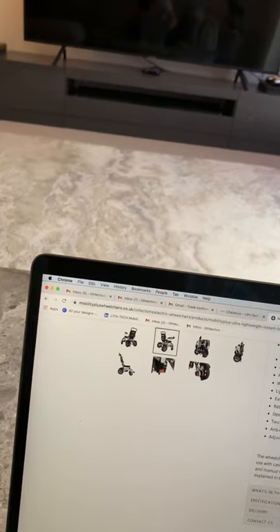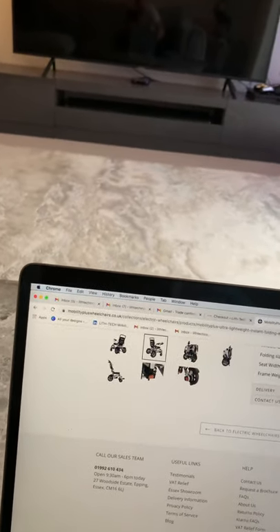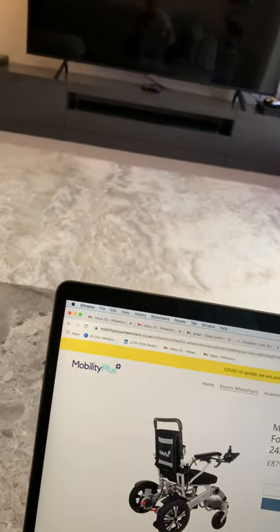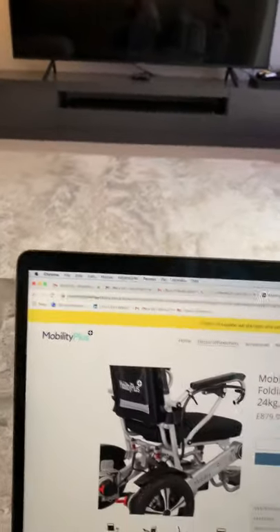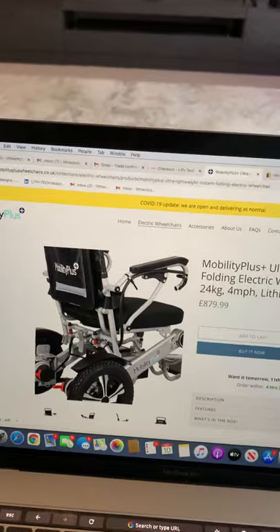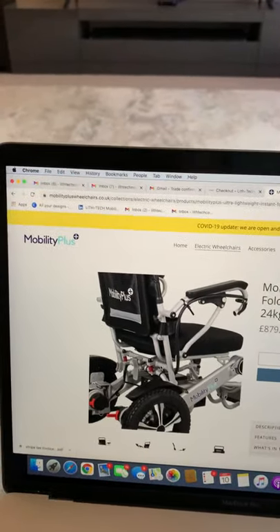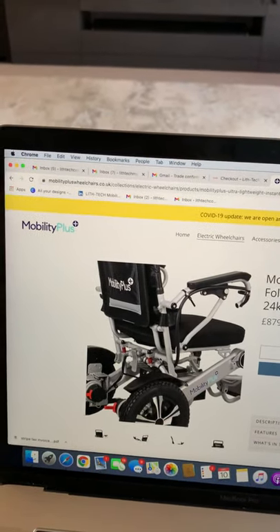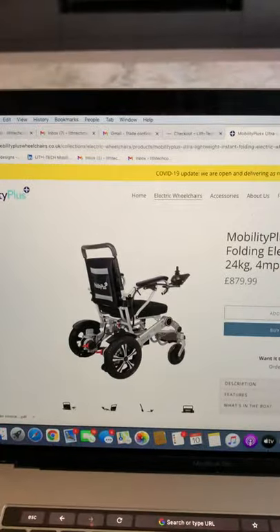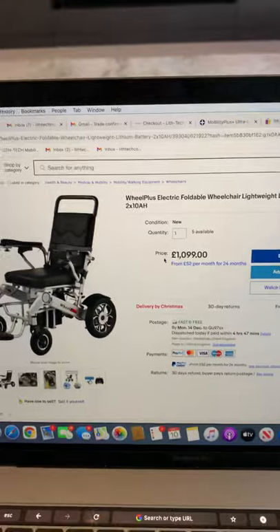It also says two powerful 250-watt motors but completely forgets to mention whether they're brush or brushless — they are brush motors, so it's just not giving you full information. Then in the specifications there's the big one: a frame weight of 24 kilograms, which makes you believe the whole chair weighs 24 kilograms. I've spoken to so many customers who called the office after buying it and being unhappy — the chair actually weighs 32 kilos. That's a difference of eight kilos, which is the difference between someone being able to lift it into their boot or not.